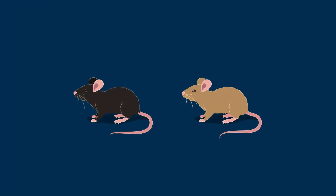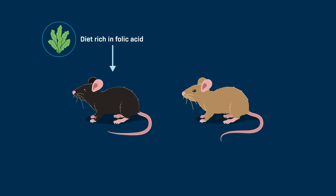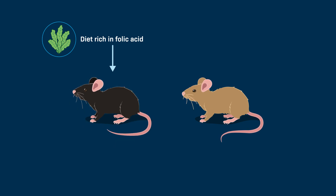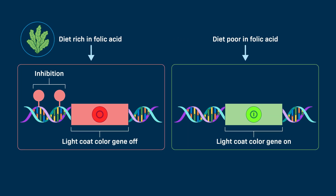Let's consider an example of two mice with identical genomes. One is given a diet rich in folic acid, which comes from dark green leafy vegetables, beans, peas, and nuts. This mouse has a darker coat color than the mouse on a diet with little folic acid. These differences are because folic acid can influence the activity of genes that are responsible for coat color.